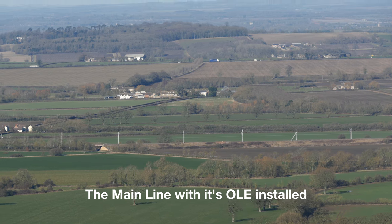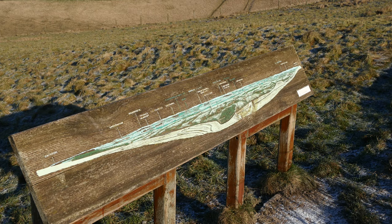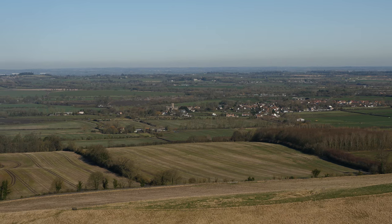A handheld telephoto shot. It's a bit worn now. Uffington again — can't really see the ole from a normal eye view.